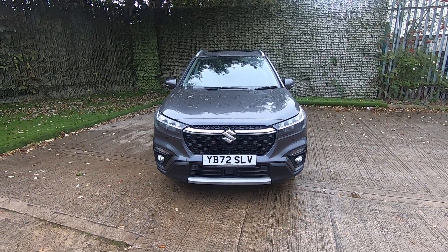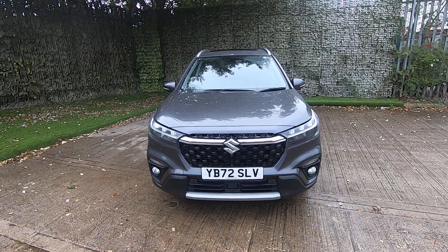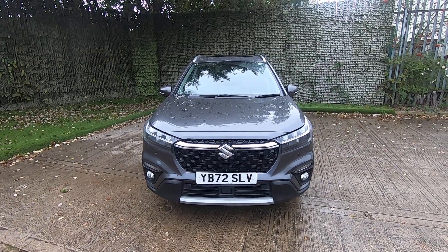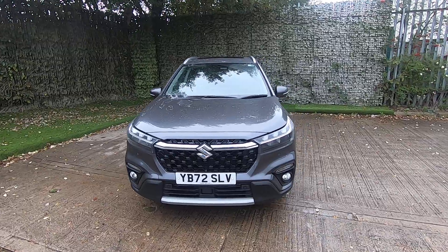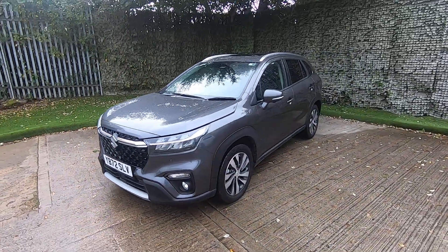Hello there, thank you for visiting Luscombe Motors for the walk-around video of our Suzuki S-Cross. This particular car is the 1.4 manual mild hybrid Ultra, which is the highest spec of the two vehicles available in the S-Cross.